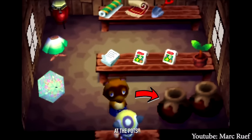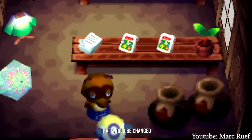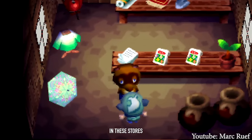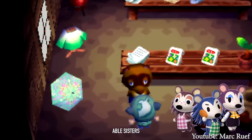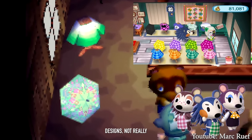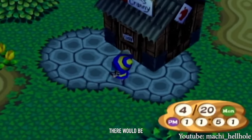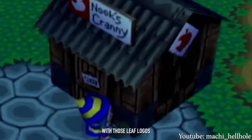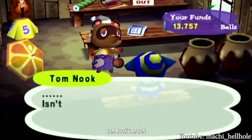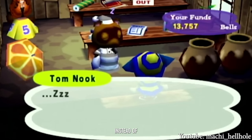Worth noting: if you look at the pots in the bottom corner of the store, you can see that these are actually just 2D sprites, something that would be changed in the GameCube version. Also, in this first generation of Nook's Cranny, they sold clothes in these stores because the Able Sisters weren't in the N64 version. By the time the GameCube version released, there were changes to Nook's store — Leaf logos on the exterior and on Tom Nook's apron — and those pots were replaced with 3D models instead of 2D sprites.